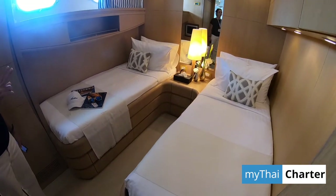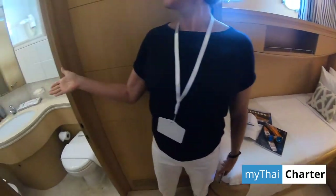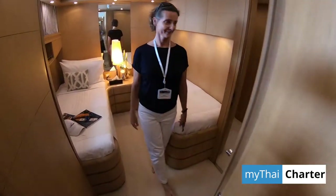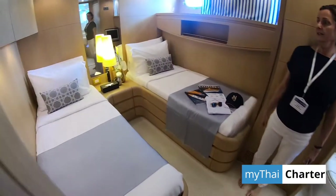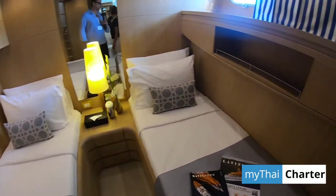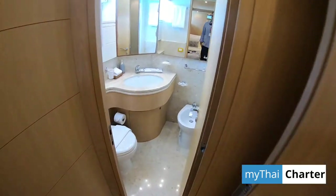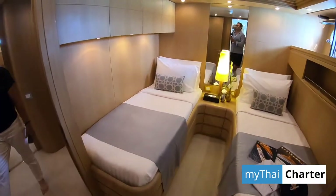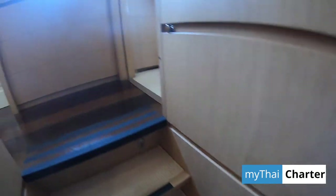Besides the two doubles, we have the two twins. The cabins are really quite comfortable — there's indirect lighting and a shower toilet. This cabin is identical to the port side. The cabins are not convertible, just twins. And there's a little TV and individually adjustable AC.